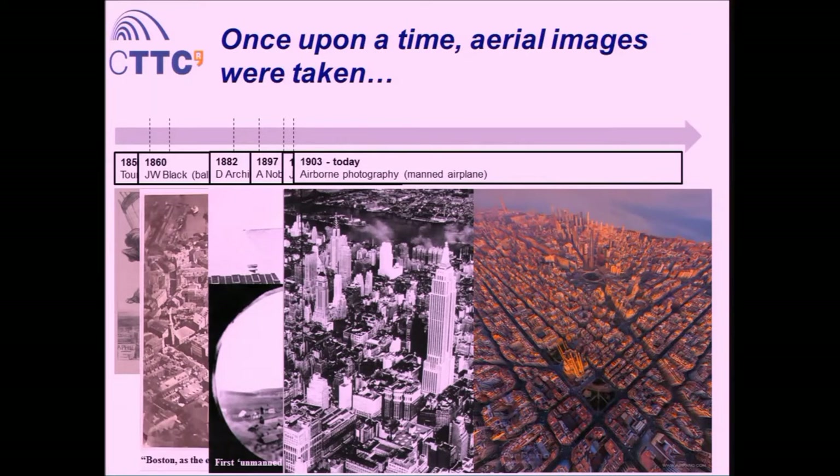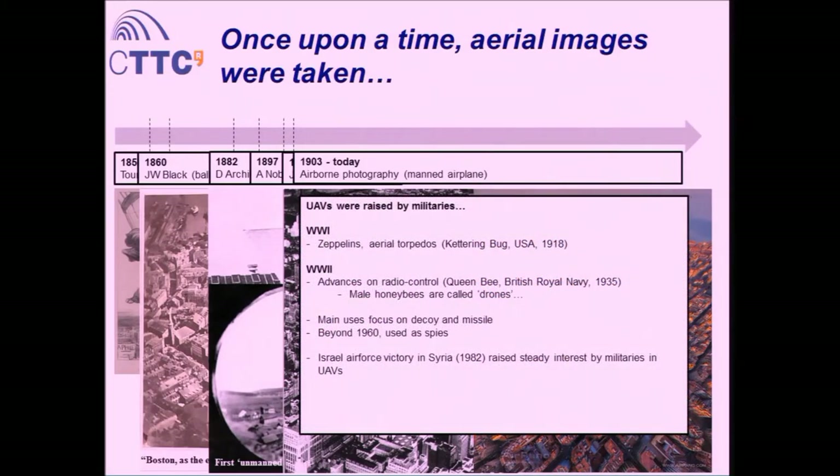To fully understand where UAVs were born, we have to go to the military side. World War I started working with Zeppelins and aerial torpedoes. The first documented UAV is the Kettering Bug from the USA — that's 1918. Later, in World War II, there were advances in radio control enabling this technology. There was a development by the British Royal Navy called Queen Bee. A general, hearing the platform fly, reportedly said it sounded more like a drone — the male honeybees. This is said to be the first time the word 'drone' was applied to a UAV. The main uses were not for imaging — they were used as missiles or decoys to fool enemy defenses. It was beyond 1960 that they started being used as spies, with cameras to take images and return.